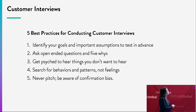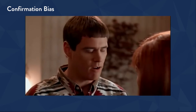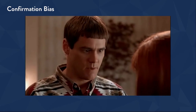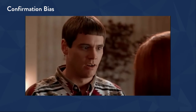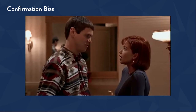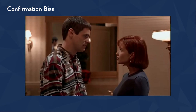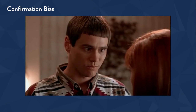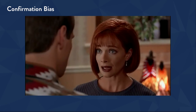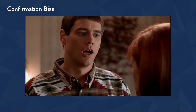[Video clip from Dumb & Dumber plays] 'What do you think the chances are of a guy like you and a girl like me?' 'That's difficult to say.' 'Just give it to me straight — what are my chances?' 'Not good.' 'Not good like one out of a hundred?' 'More like one out of a million.' 'So you're telling me there's a chance!'